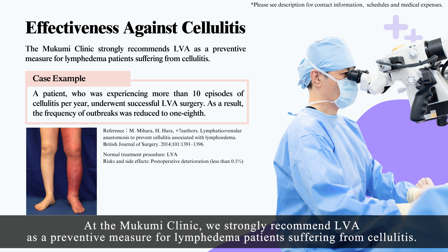At the Mukumi Clinic, we strongly recommend LVA as a preventive measure for lymphedema patients suffering from cellulitis.